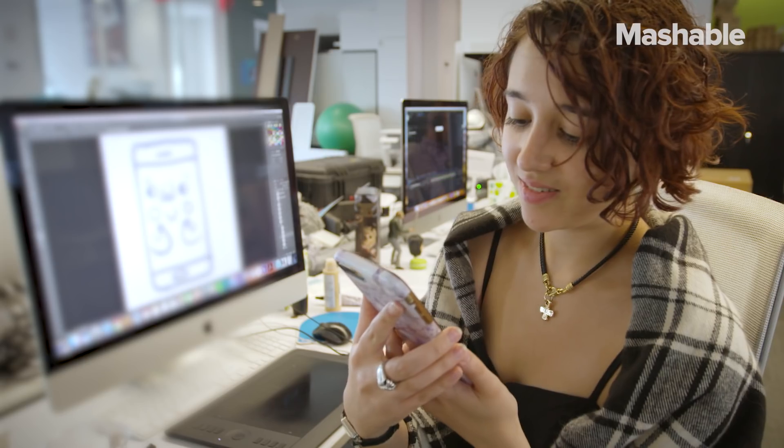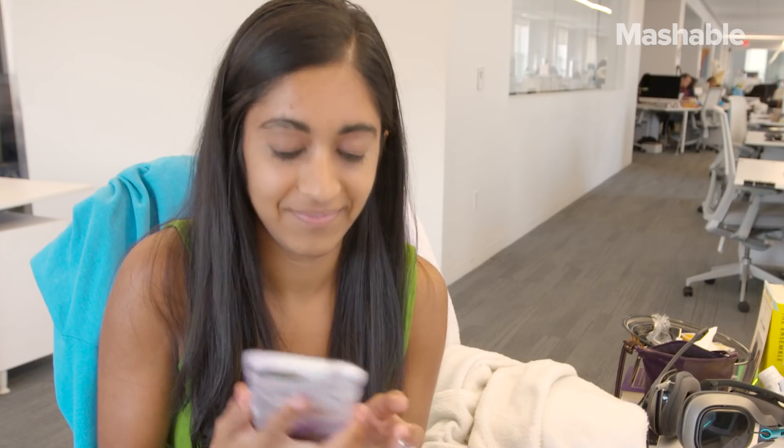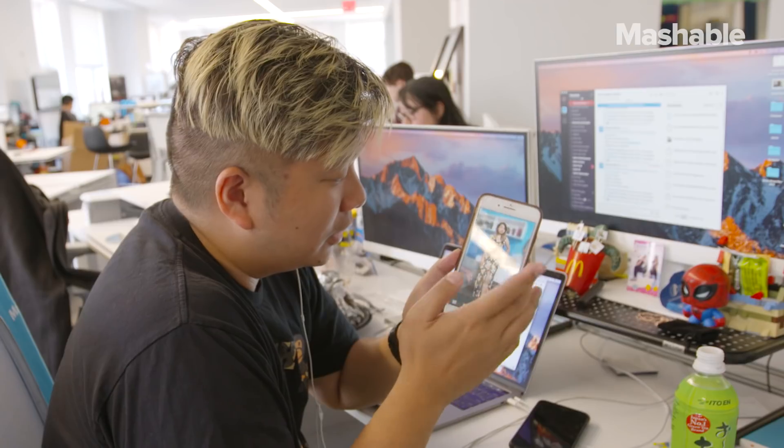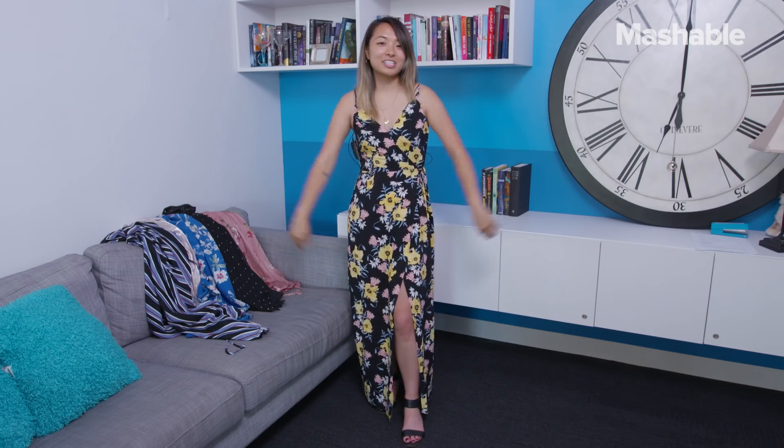Co-workers weigh in: 'I like this one.' 'This one.' 'Let's go with this one.' 'I like this one.' 'This one's okay, but I'll go with this one.' 'This one — the blue one.' Guess I'm going to be wearing it to the wedding.